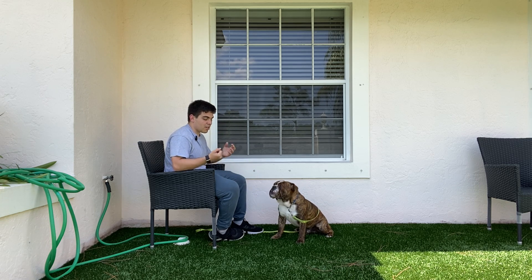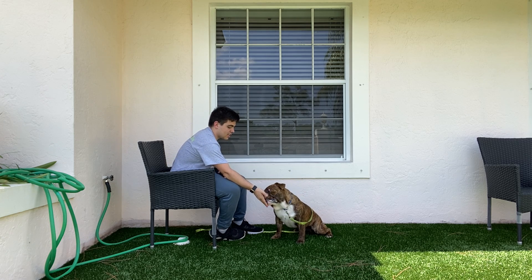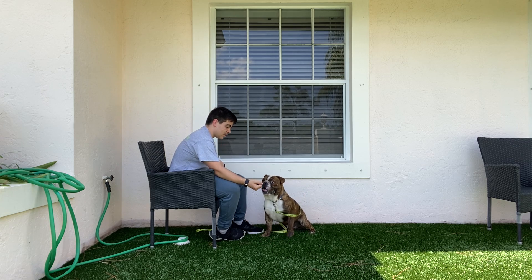He realized that he shouldn't be going towards my hand. Ralphie, leave it. Yes. And the last one. Ralphie, leave it. Yes.